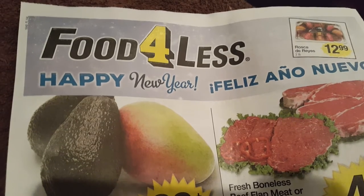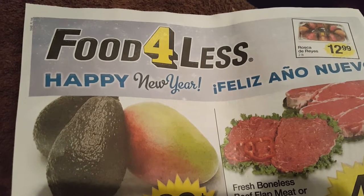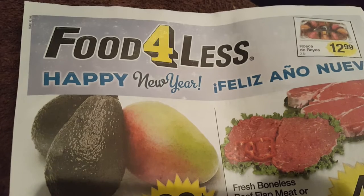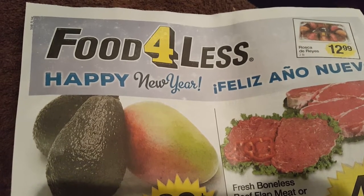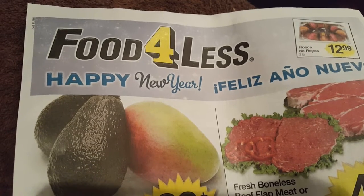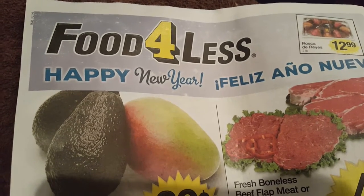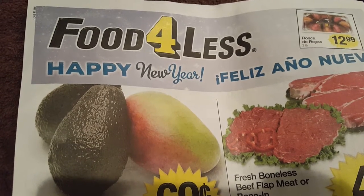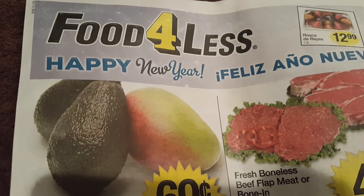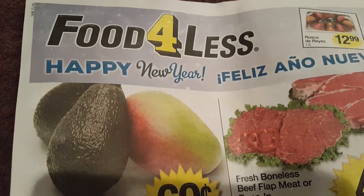For those of you that don't know, Food For Less is another affiliate of Kroger here in California. We have Food For Less and Ralph's — both of those are affiliates. Food For Less is usually cheaper than Ralph's on a lot of products, and they've never had a rewards card or anything like that.